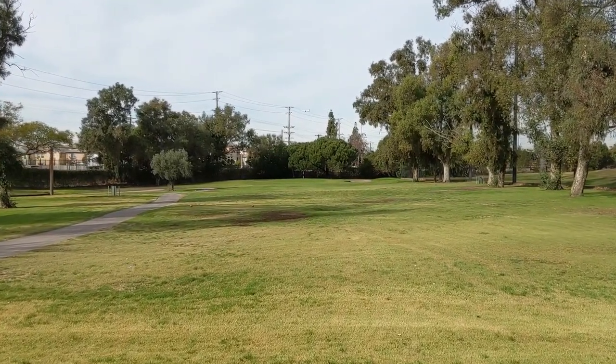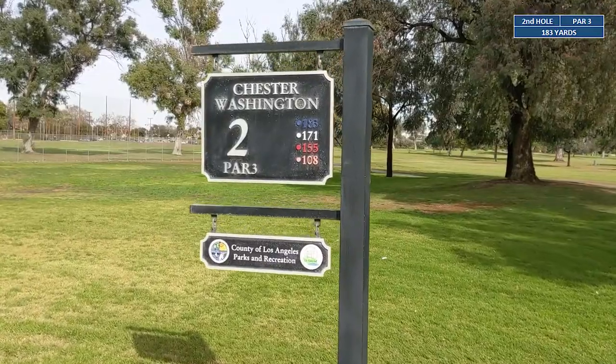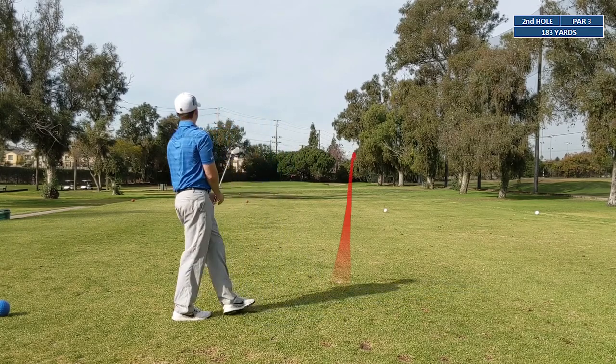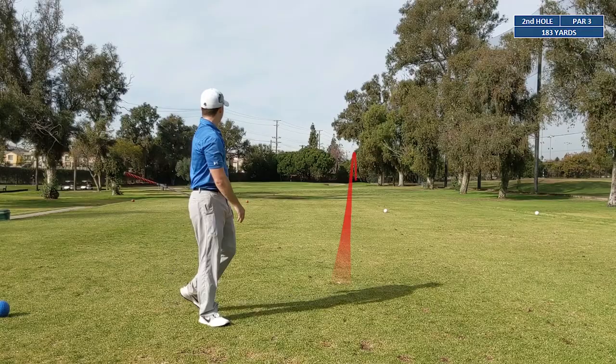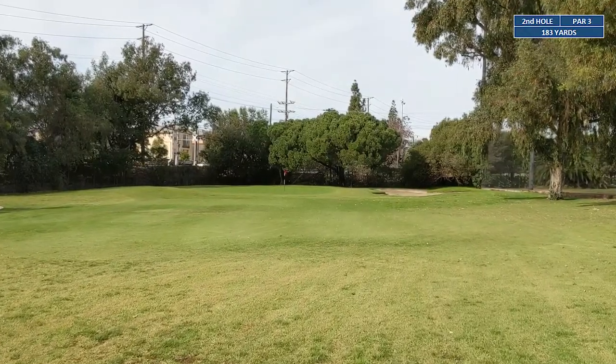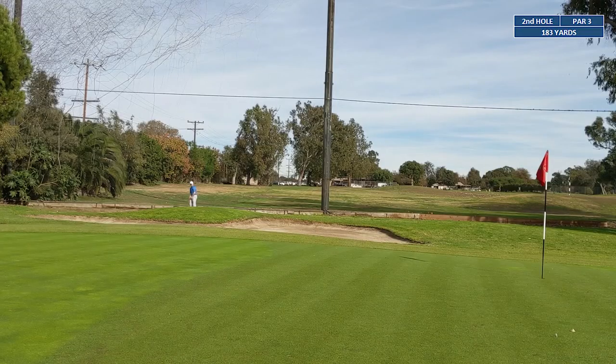Moving on to hole number two — a 183-yard par three. We're gonna be hitting six iron off the tee. This one left the face open and kind of bladed it again — hit a low line drive off to the right. We're gonna be sitting outside that back bunker, chipping onto the green to try to get up and down for par.